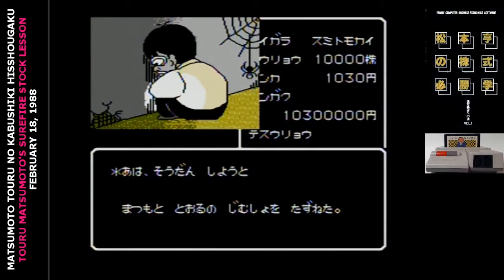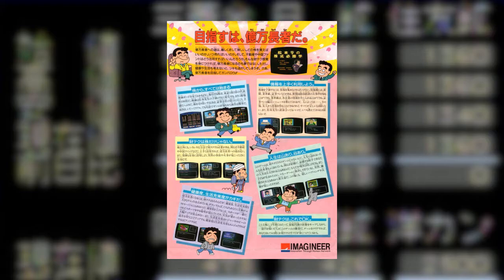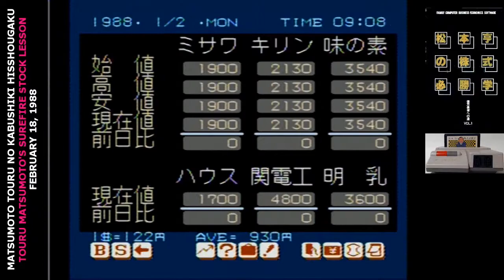When your game is called Surefire Stock Lesson, that should tell you the kind of attitude you're dealing with. At 9800 yen, Matsumoto Toru no Kabushiki Hishogaku is the most expensive Famicom game we've seen so far. It did come with one of Matsumoto's books, but we're going to see prices like this on games targeted toward an adult audience.